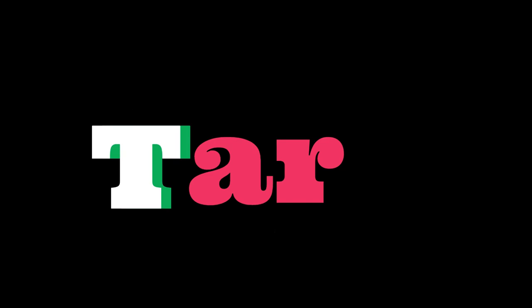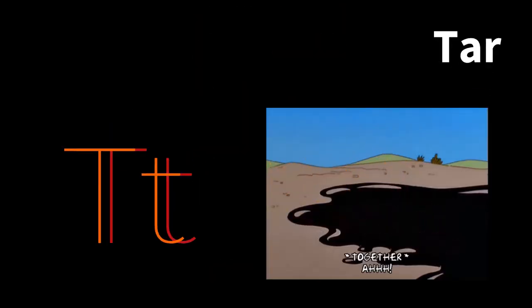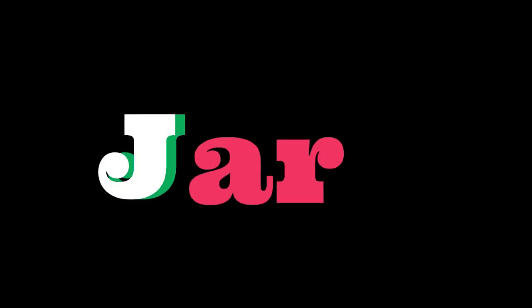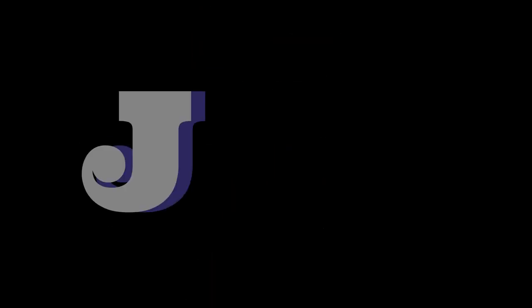Here we have tar. Tar is that black material that they use on the roads — they use tar to build the roads. Then we have jar. A jar is a breakable storage container.